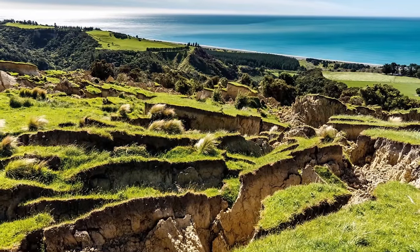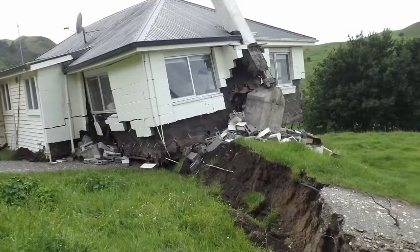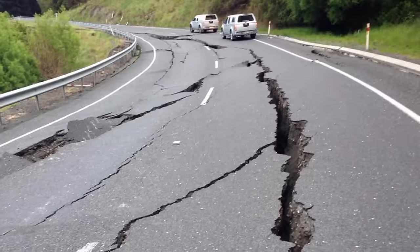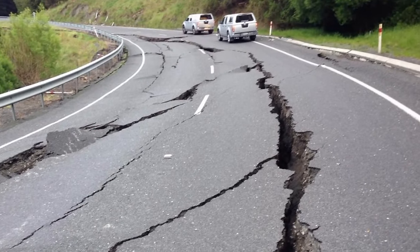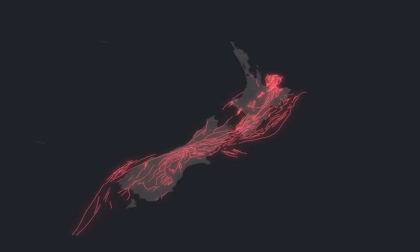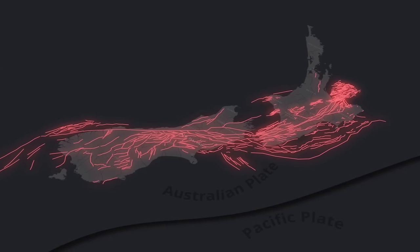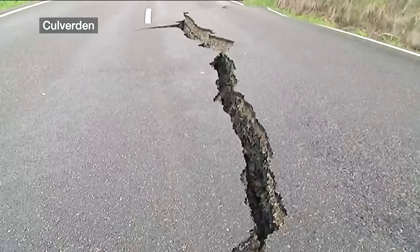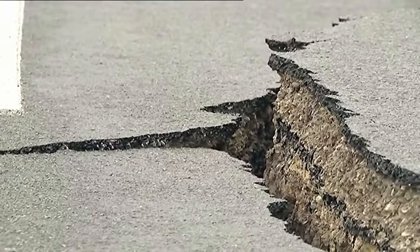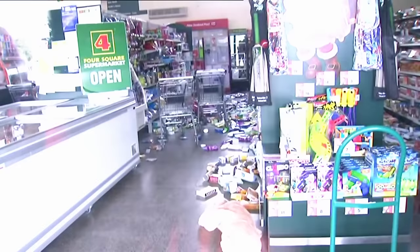During this earthquake, the Kekarengu Fault exhibited significant movement, with a horizontal displacement of up to 39 feet or 12 meters, and a vertical displacement of around 7 feet or just over 2 meters. This huge movement not only reshaped the local landscape but also provided valuable insights into the behavior of fault systems like this one. Geologically, the Kekarengu Fault is part of the Marlborough Fault System — a series of right lateral strike-slip faults caused by the motion between the Pacific and Australian tectonic plates, responsible for shaping much of the topography of the northeastern South Island, including the uplift of mountain ranges and the formation of valleys. In effect, virtually anywhere you look in this part of New Zealand is there because of this fault line.